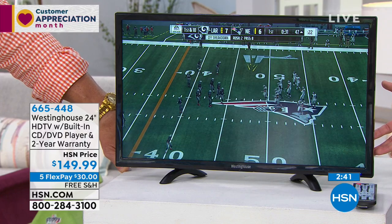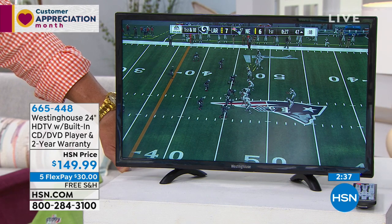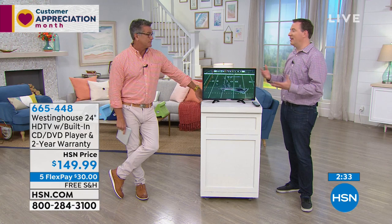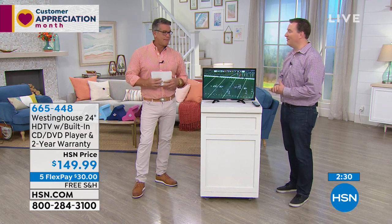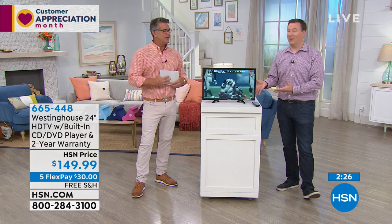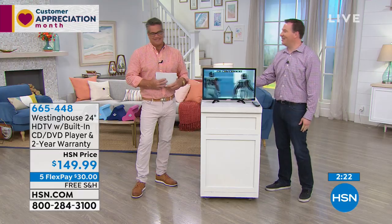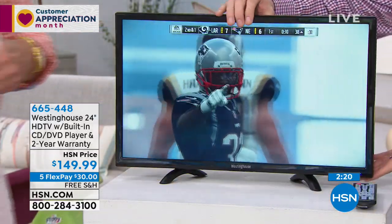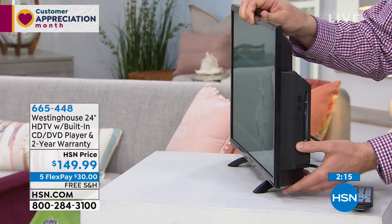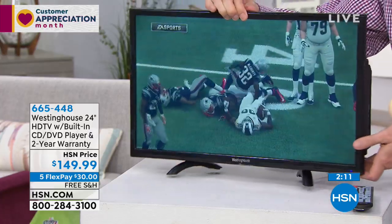Less than three minutes left and we're approaching 1,000 spoken for. It's the most affordable TV we have, let alone a TV with a built-in DVD player. It's crazy to think we've been around for 40 years, and this is the lowest priced TV we've ever had and it still has that DVD/CD player built right on the side. There's the DVD player — nothing extra that you have to attach to it. Very simple and very easy.